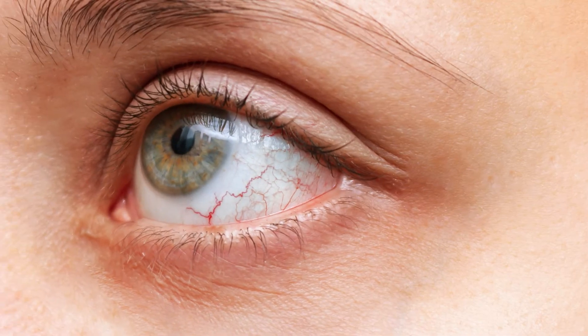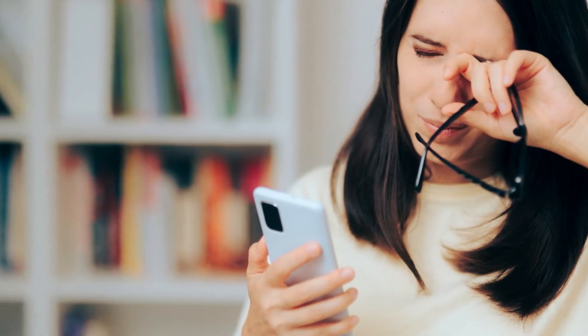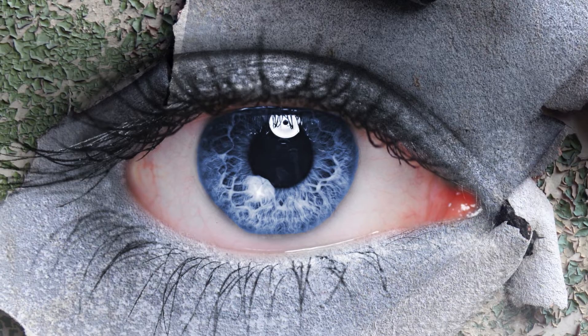When dry eye is accompanied by photophobia, the symptoms can become more pronounced. Individuals may experience severe discomfort in bright environments, leading to frequent squinting or a need to wear sunglasses indoors. This heightened sensitivity to light can make it difficult to perform everyday tasks, further reducing the quality of life.